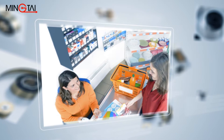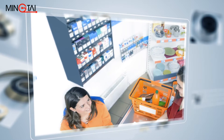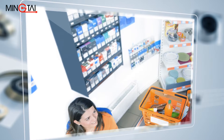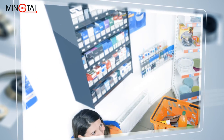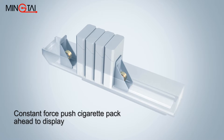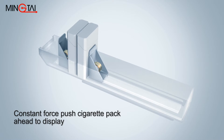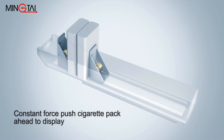This feature is an important part of the design for point-of-purchase displays, such as cigarette vendor racks located behind the cashier's desk in supermarkets or convenience stores. When the cashier takes out the bottom pack of cigarettes, the constant force of the spring pushes the rest of the cigarette packs ahead in the display rack, pack by pack.